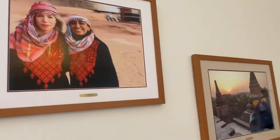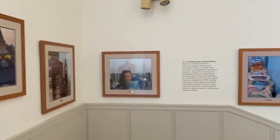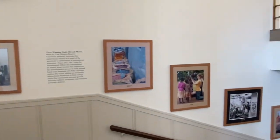You can take a trip around the world on our staircase, which features a gallery of winning photos from our annual study abroad photo contest.